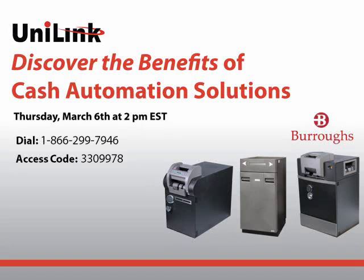Thanks everybody for joining us today. I just want to introduce myself. My name is Renee Pizzaturo, and I'm the Marketing and Business Development Specialist with Unilink. We're excited to have you here for our webinar entitled Discover the Benefits of Cash Automation Solutions. Joining me is Unilink Sales Consultant Steve Buschner. I'm going to pass off the presentation to him shortly, and he's going to give you a brief introduction about Unilink and what we do.